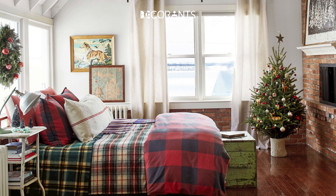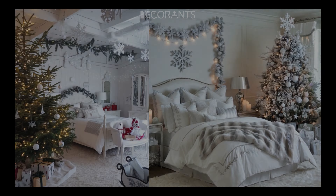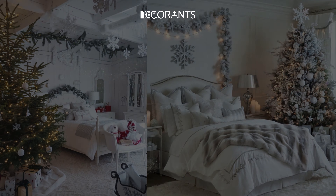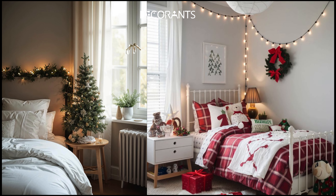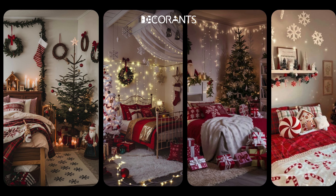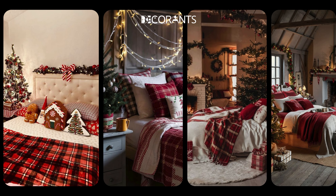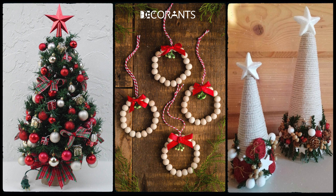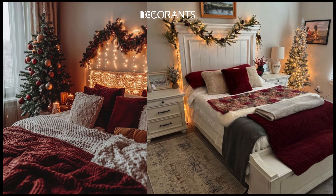It's the most wonderful time of the year, and what better way to welcome the holiday spirit than by transforming your bedroom into a cozy Christmas retreat. Whether you're dreaming of a peaceful winter wonderland or craving the charm of traditional holiday decor, I've got over 200 brilliant bedroom decor ideas that will fill your space with warmth, cheer, and festive magic. From easy DIY tips to clever organizing hacks, you'll discover everything you need to make your bedroom holiday ready effortlessly.